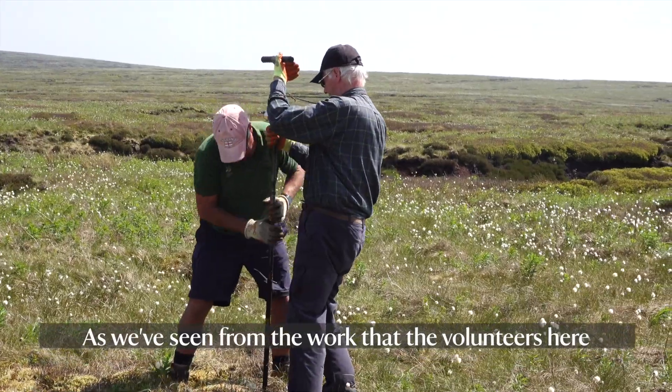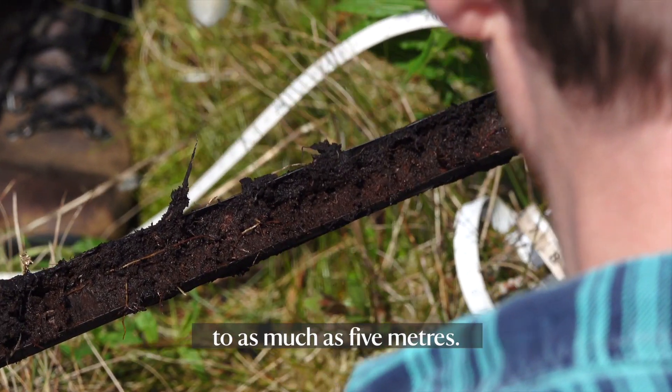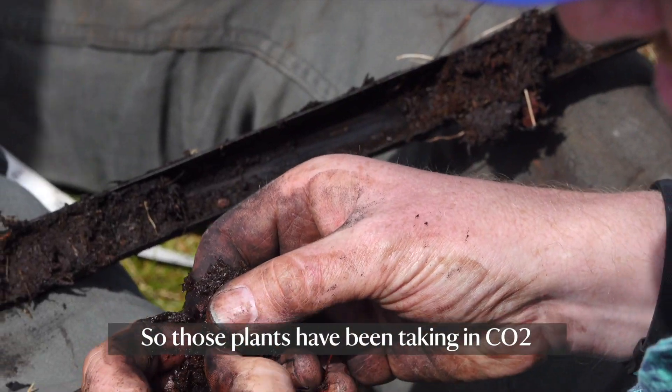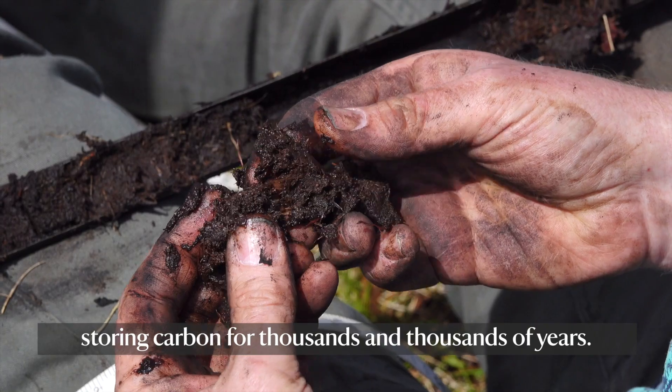As we've seen from the work that the volunteers here have done and I've been involved in, some of the depths here go down to as much as five metres, so there's a great deal of peat stored here and within that peat obviously a great deal of carbon. So those plants have been taking in CO2, storing carbon for thousands and thousands of years.